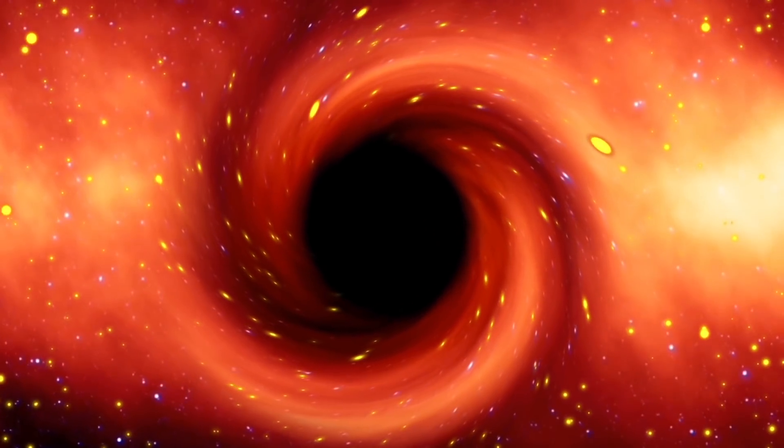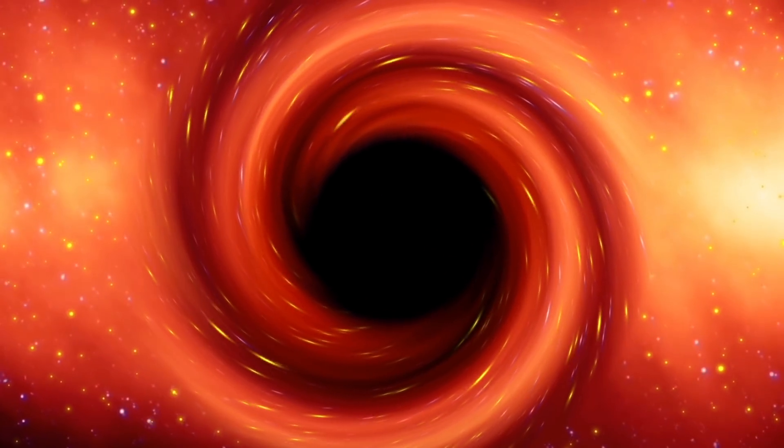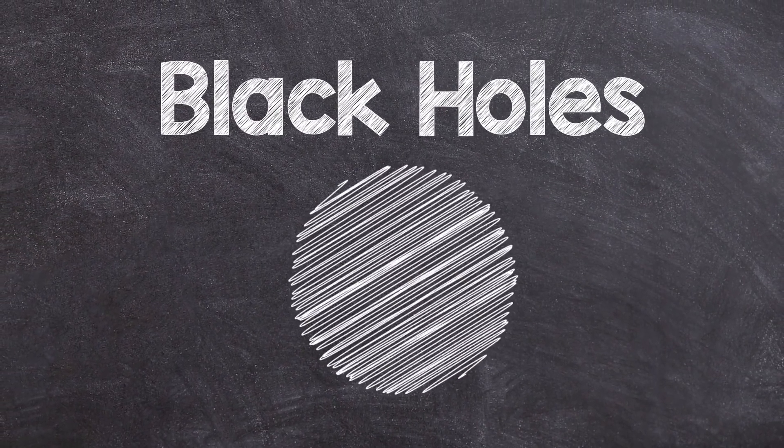We can't see inside of black holes. A black hole's gravity is so strong that even photons of light radiation are unable to get out of its vice-like grip. Nevertheless, let's hypothetically try to look into a black hole, relying on the latest discoveries of intrepid scientists.